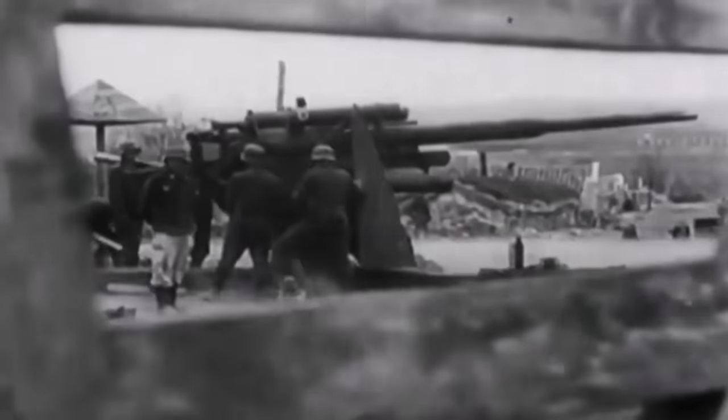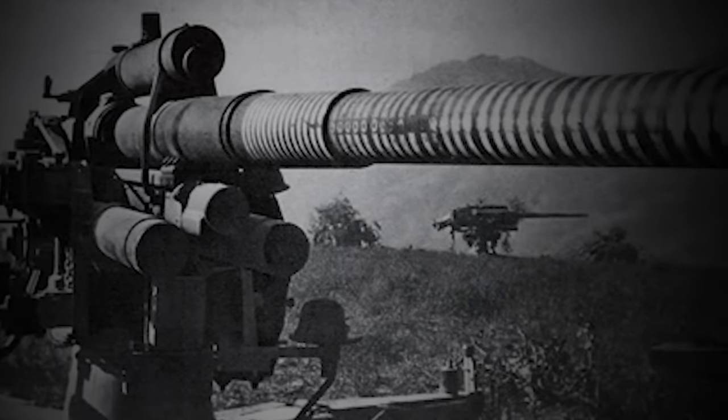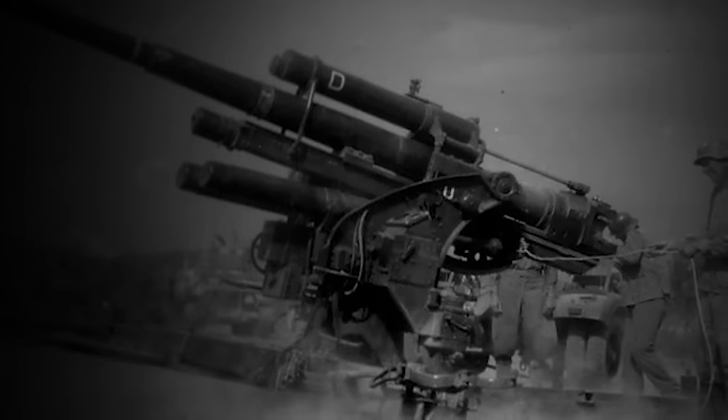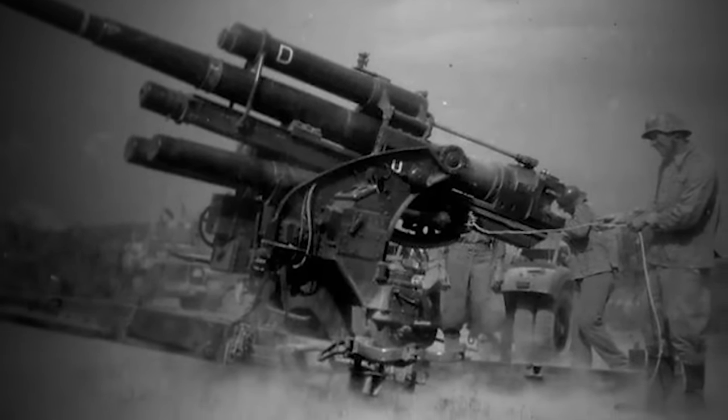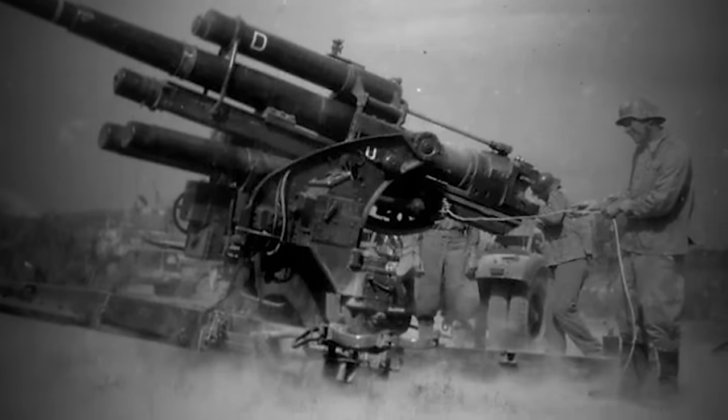Thundering through World War II's war-torn skies, the German Flak 18, an 88-millimeter anti-aircraft cannon, marked its dominance against Allied Spitfires and Mustangs. As it evolved into the Flak 36 and then the formidable Flak 88, its 17-pound shells, propelled at over 900 meters per second, painted the skies with black plumes of smoke, every explosion hurtling shrapnel over 200 yards.